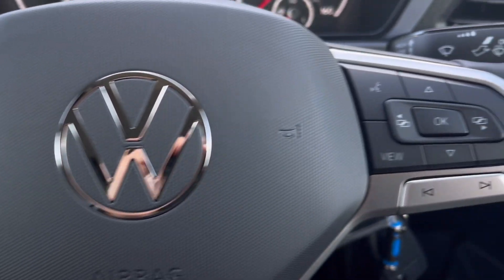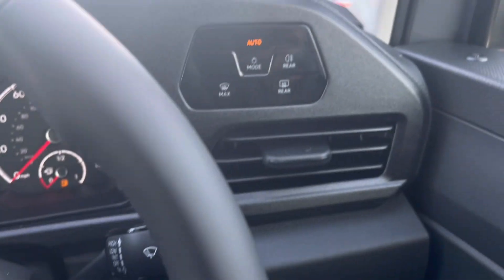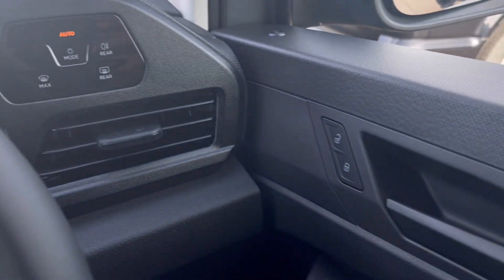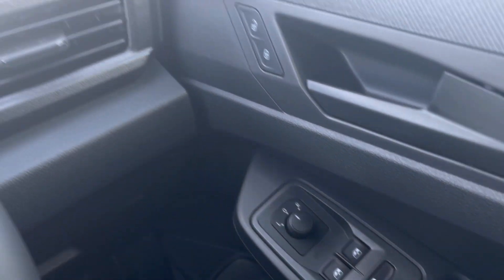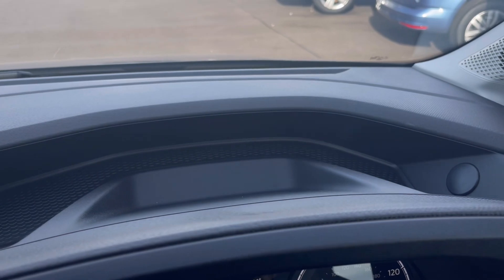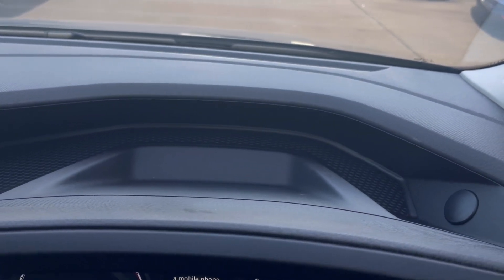Making our way inside the vehicle, you'll notice the multi-function steering wheel has a nice leather grip, and we do have our automatic headlights that activate at the correct times. Also, the window controls are on the driver's door handle and just above the steering wheel we do have plenty of storage space.